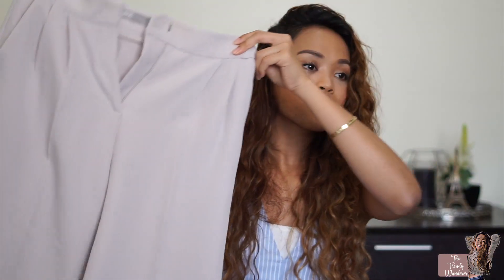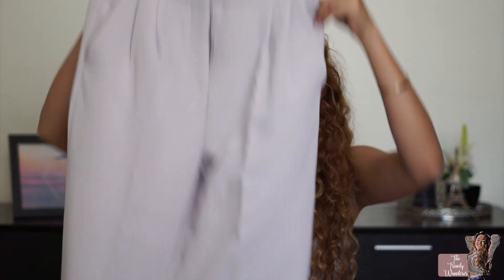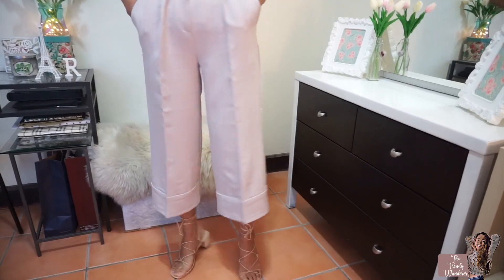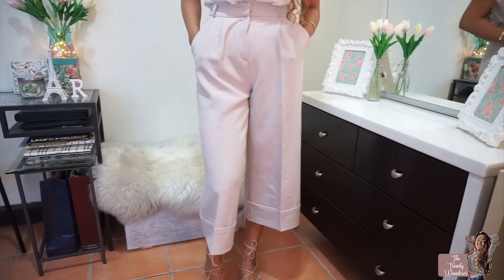The next one is my first ever culottes. I got this on sale, so I'm not sure if it's still on the website, but I'm going to try to find it. I love that the material is very good — it's of great quality and it was tailored very nicely.